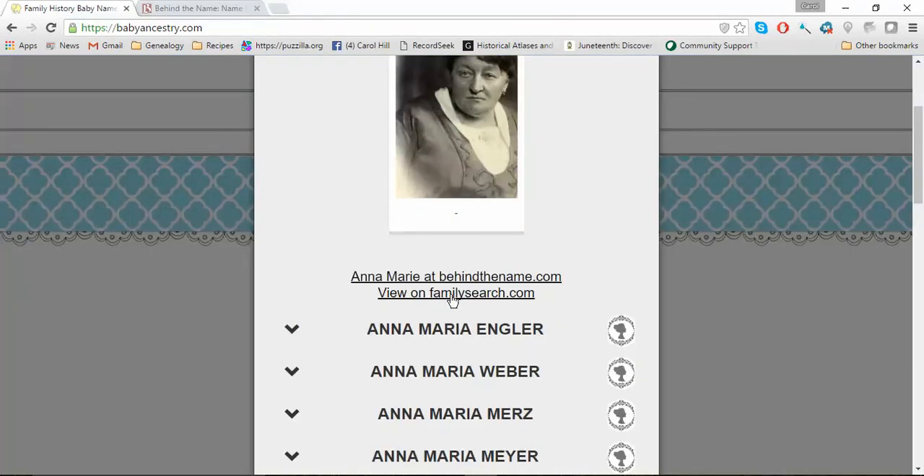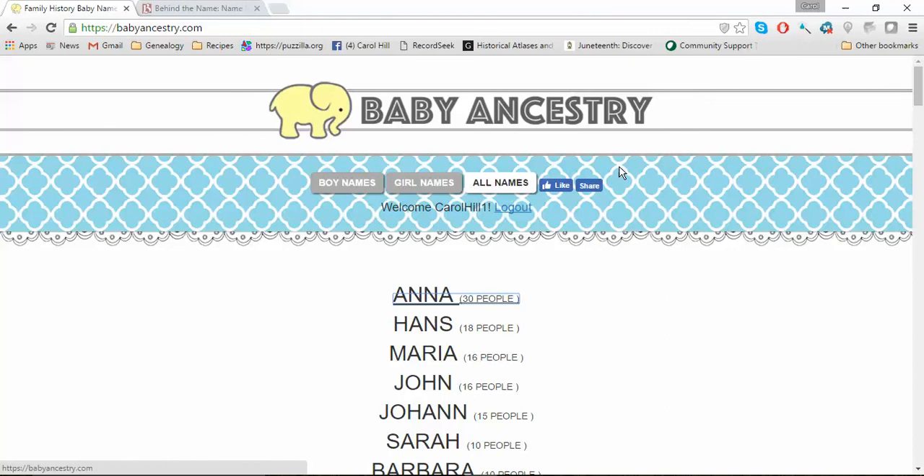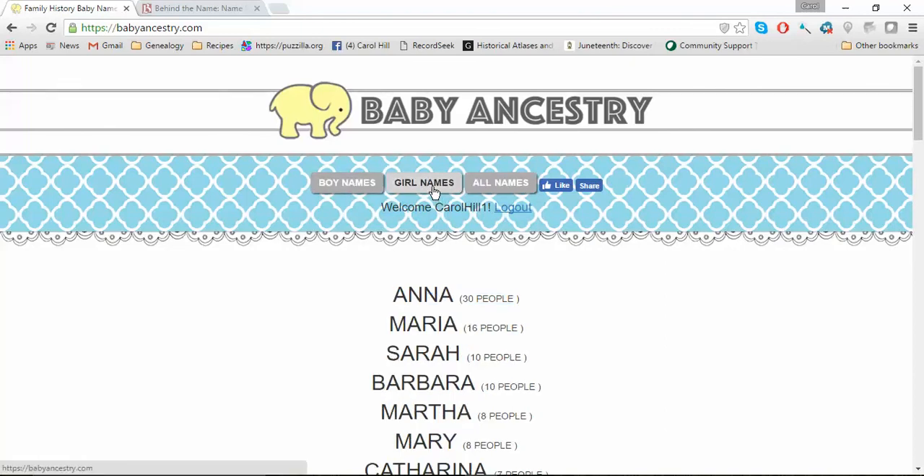You can also view her on FamilySearch — if you click that, it takes you right to her person page so you can view her and maybe see who her children are and things like that. You can also click and just look at the boys' names or girls' names, and sometimes you can like it and share it.